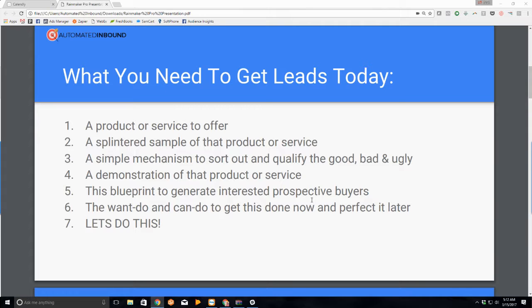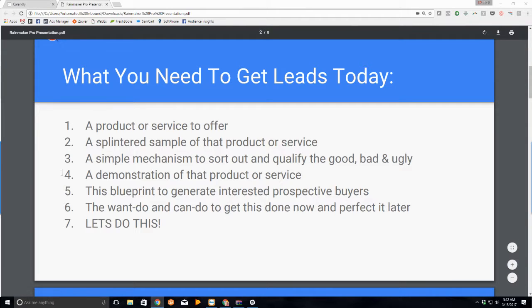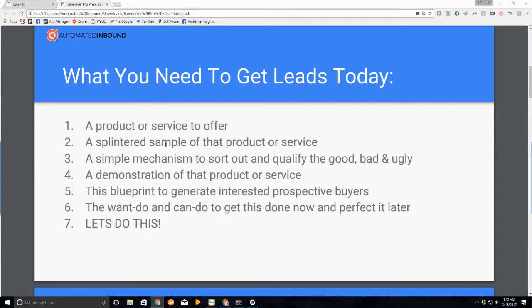So what do you need to get leads today? You want leads because you want people to buy your stuff. The first thing you need is a product or service to offer. If you don't have something that serves the marketplace yet, or you're not clear on what it is, this isn't going to work for you. If you don't have something that's beneficial, you don't need a funnel. If you've been doing random client work, get in touch with me — schedule a call with our team and we'll do a quick call to help you launch your funnel today.